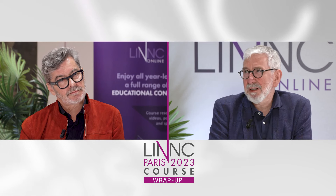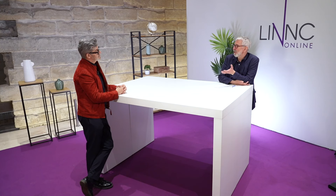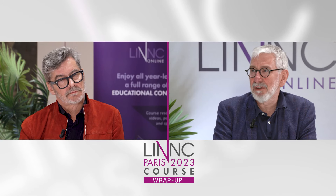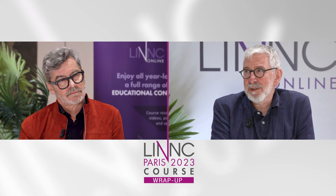Thank you very much for presenting the study and the very good results in terms of safety and efficacy, and particularly for showing the enlargement of indications to ruptured aneurysms and also to other locations such as PCOM and pericalosal aneurysms. Thank you very much, Laurent.